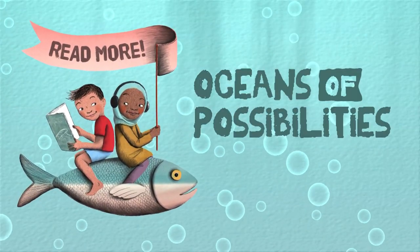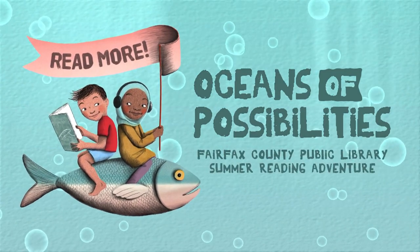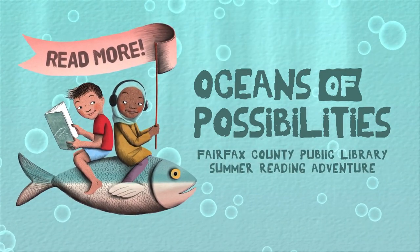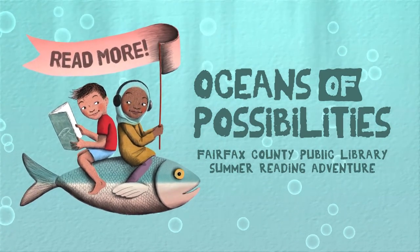Dive into oceans of possibilities and explore the depths of your library. Join the Fairfax County Public Library Summer Reading Adventure and earn rewards as you read. The program is super simple. Here's how it works.